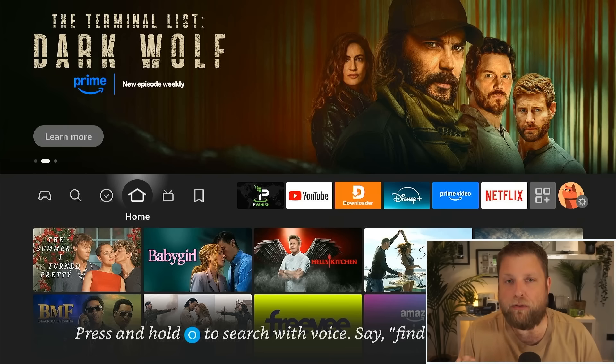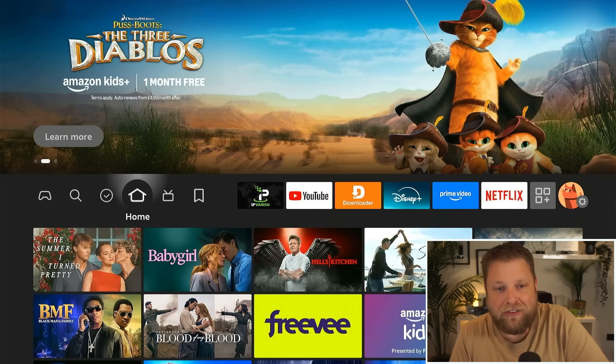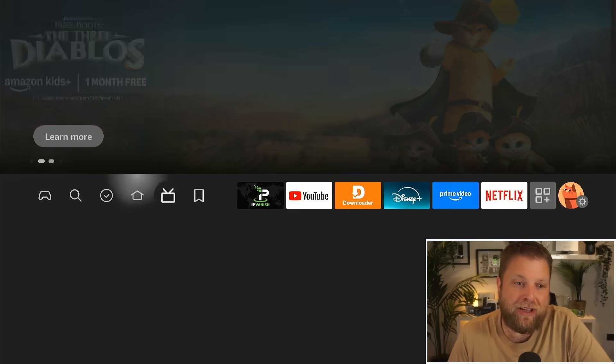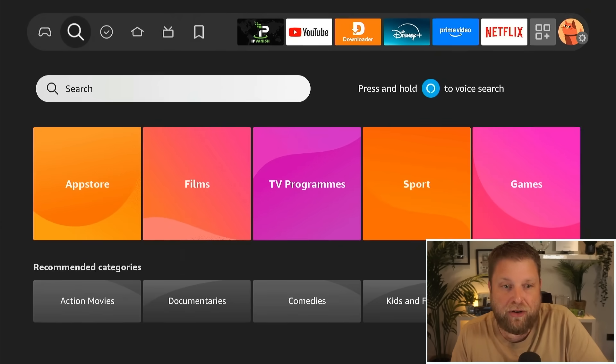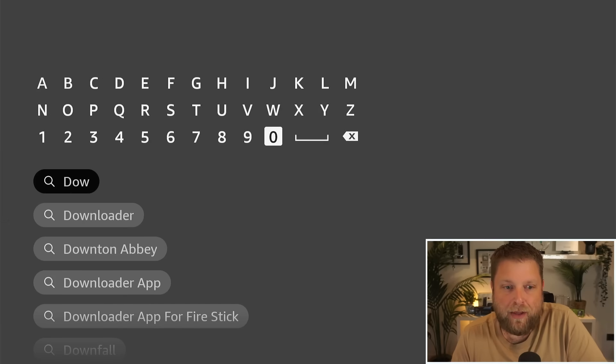Most people watching this will already be using the official Downloader app on the Fire Stick. If I go across to the Find icon on the Fire Stick home screen and go down to Search, I'll start typing in 'downloader' and it comes up underneath.